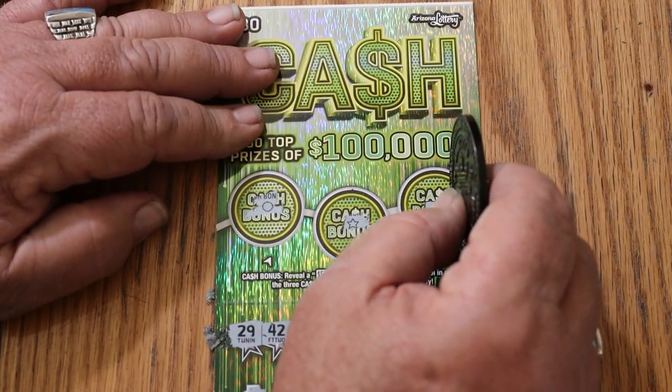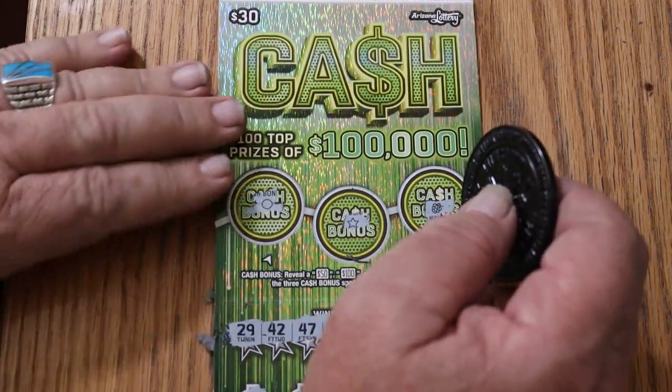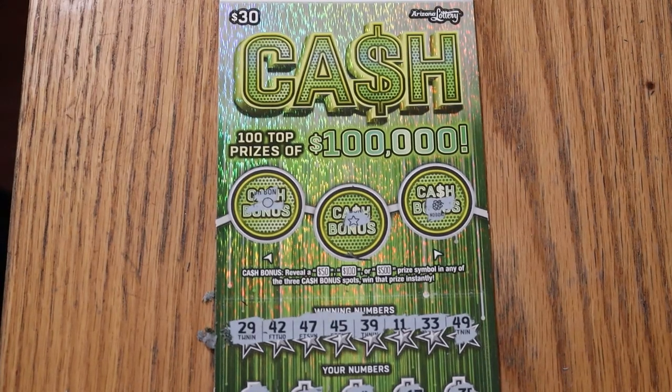Well, there you have it — $90 out, $40 back. Not quite half, but anyway, that's the way it goes. I hope you enjoyed it, and if you did, I appreciate the like button, comment, subscribe, notification bell, and we'll be back again soon with something else. AZ Scratchers signing off — have a great day and a great night, and we'll see you later, bye.